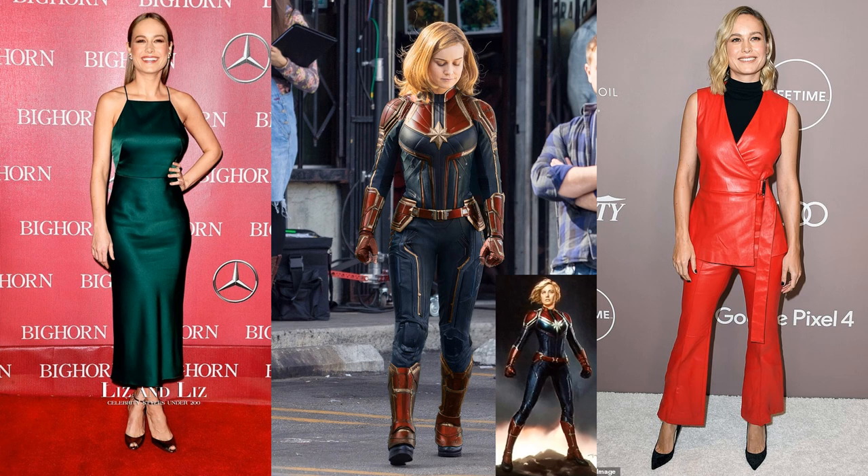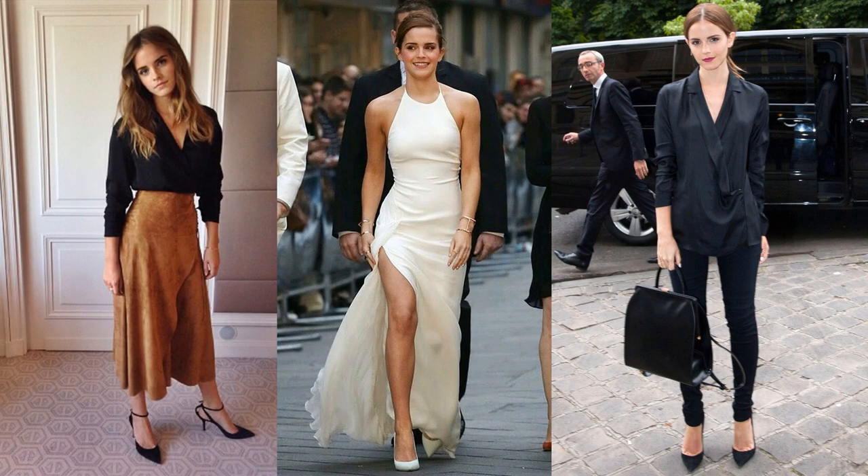Brie Larson is not a verified Dramatic Classic, but when I watched Captain Marvel I remember thinking she must be a DC — her body is very balanced with just a bit of angular elongation. I'm not 100% sold on it, but I think she's a DC. Same with Emma Watson — I know people may think she's a Gamine. I don't want to start a big discussion, but I think she could be a good Dramatic Classic celebrity example.